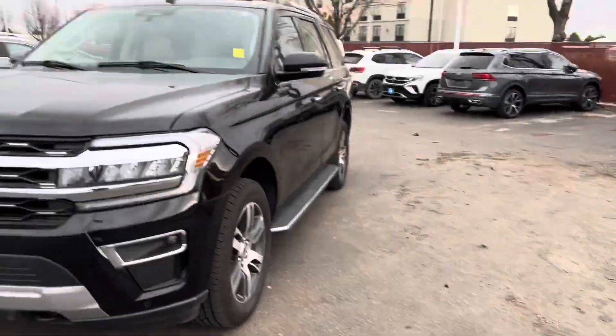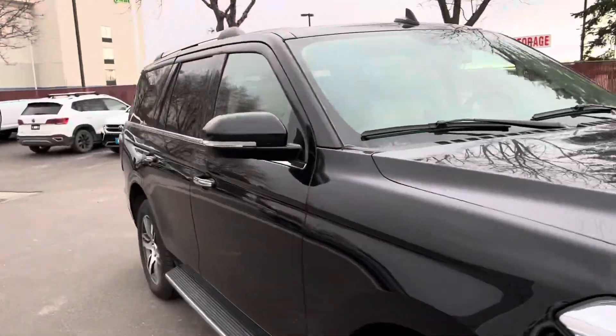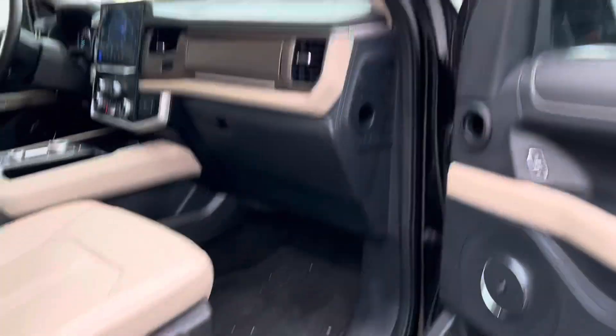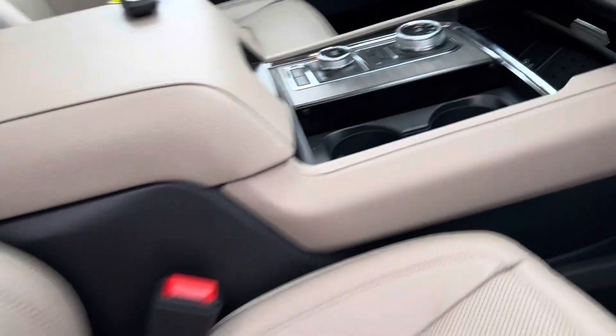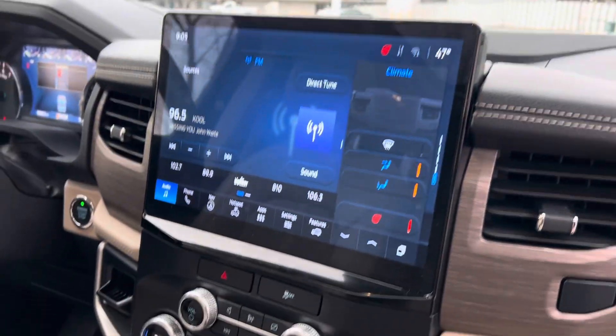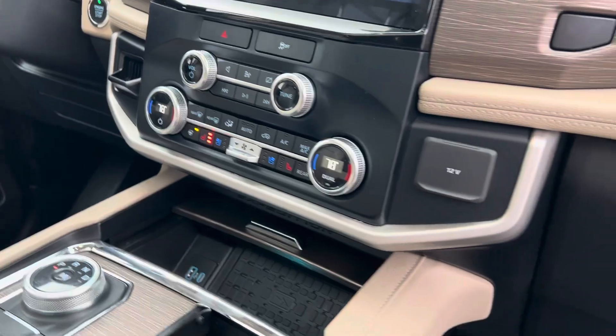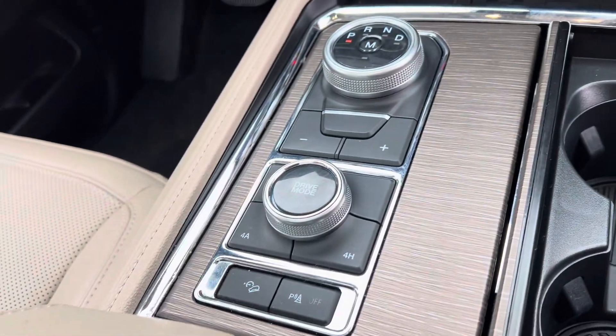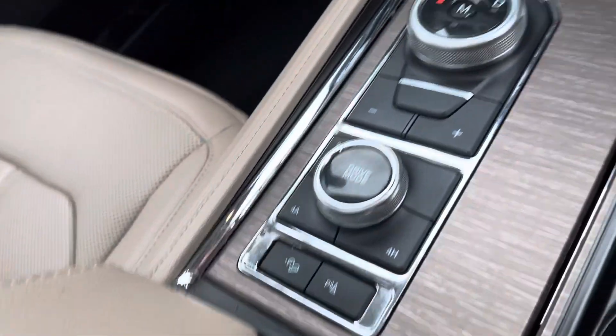Beautiful vehicle — we've got a great price on it. Black in color with the tan interior, B&O sound system, nice big screen in here, heated and ventilated seats as well as a heated steering wheel. All of your shifts here — your gear shift as well as your four-wheel drive for four auto, four low, and two high.